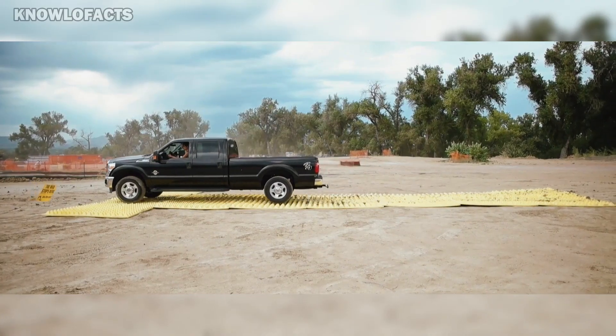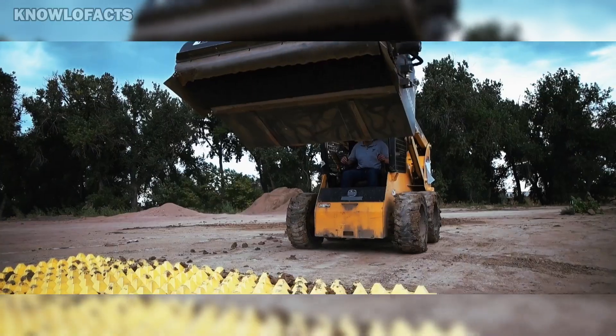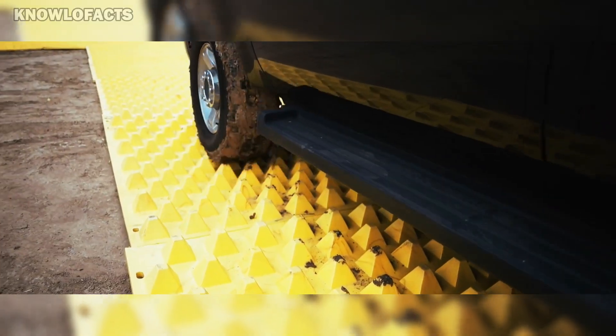FODZ mats help construction teams meet environmental rules by keeping sediment on site and reducing cleanup needs. They are a cleaner, faster, and reusable alternative to traditional gravel entrances.